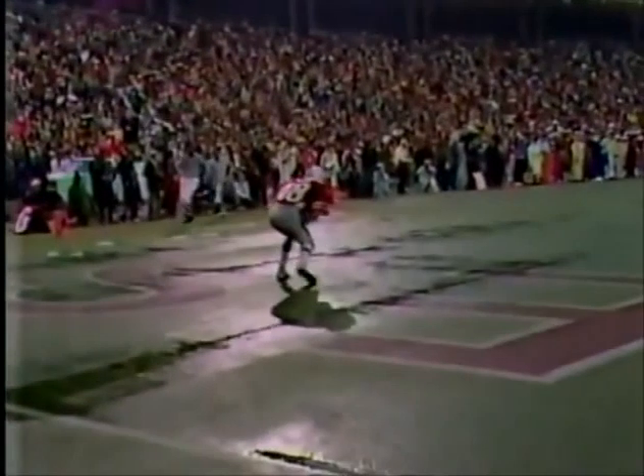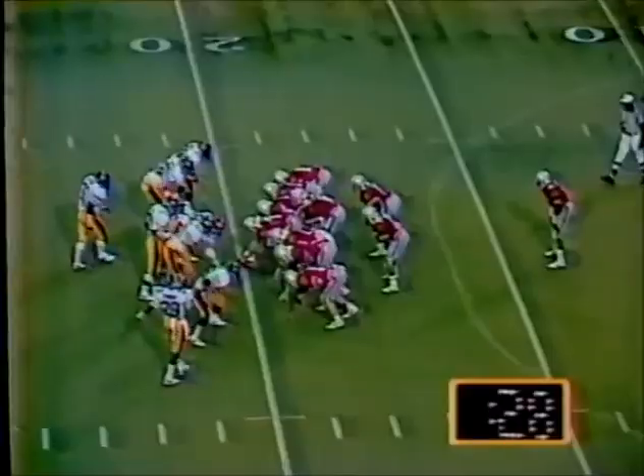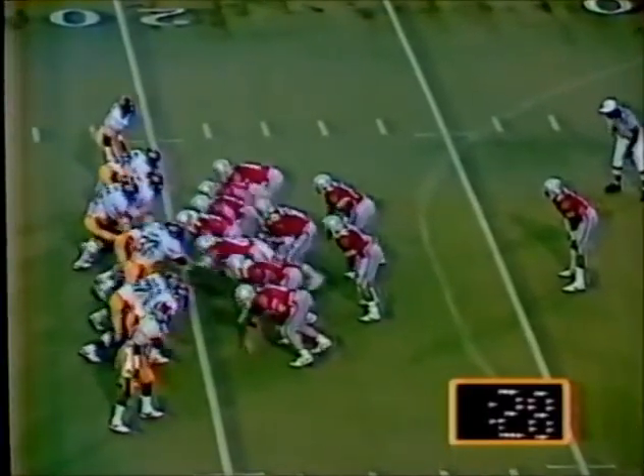I wish that some of those field goals had been touchdowns here in the first half. Here is the kickoff on into the end zone, down there by Everett Rock. Ohio State will kill the clock right here.